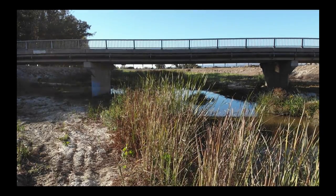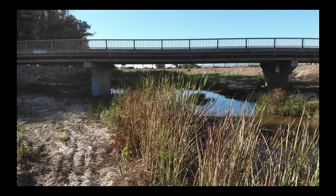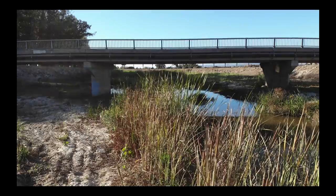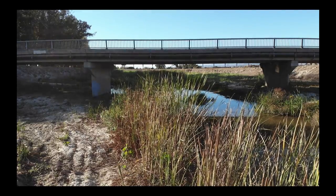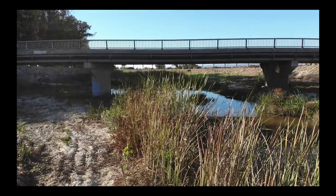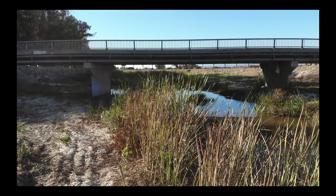This channel has been channelized for over a hundred years. We are really constraining the flow that otherwise would spread out into the agricultural fields on either side of the river. The current levees are a key factor.